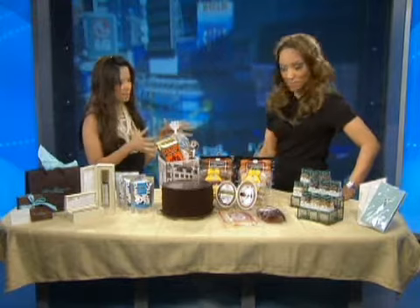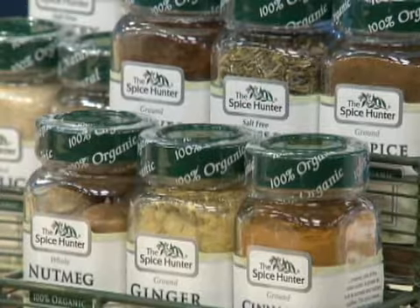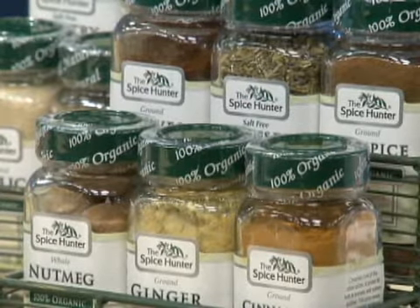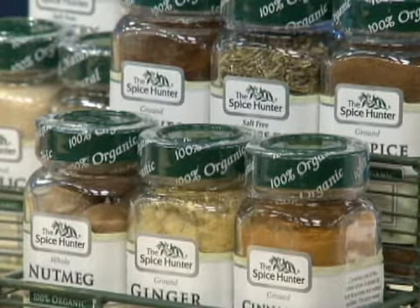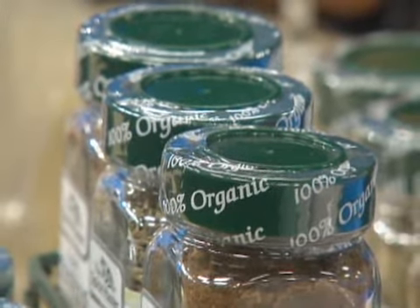There are also hostesses that have families and kids, so maybe tailor your gift to the whole family. Here I have two gift sets — they are organic spices. The organic factor is great because they tend to be a little more health conscious, and they cook a lot for their kids and their husband. So those are a really good, affordable gift set. There's a baking set and a roasting set.